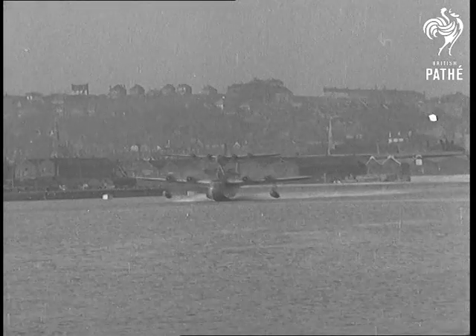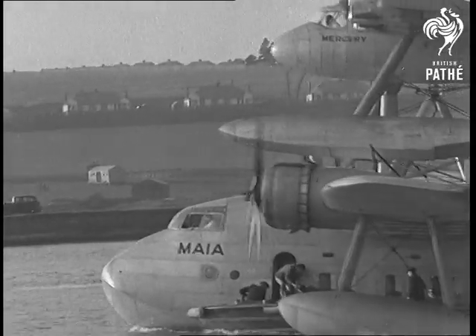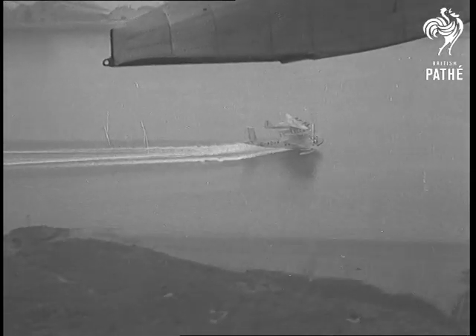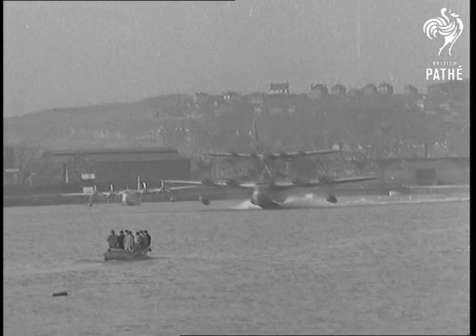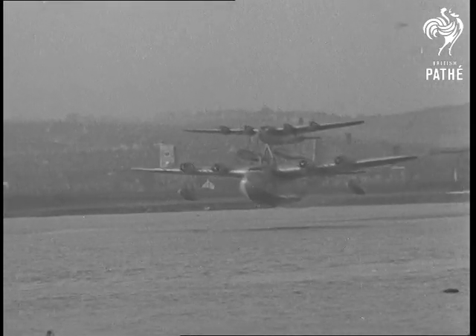Today we are able to show you the making of air history. For a generation, Englishmen have played with the idea of mounting one airplane on the back of another and separating them in mid-air. Now we are privileged to show you the first authentic pictures of this extraordinary aerial experiment, which no other country in the world has even tried.